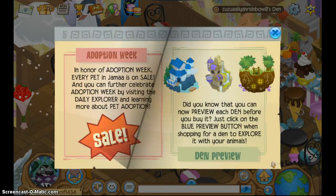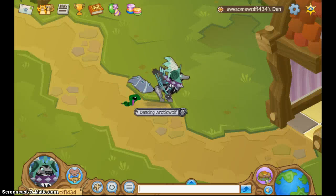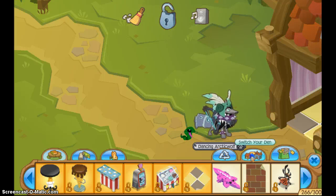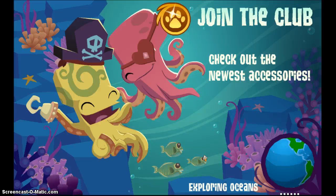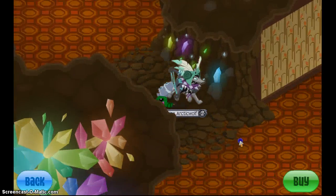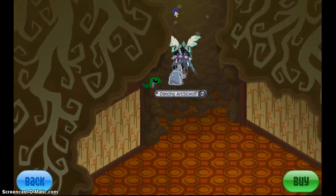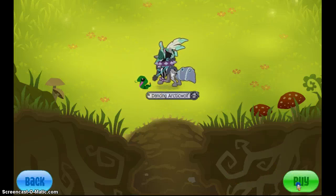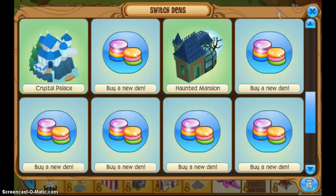Now you can preview dens — I think that's really cool. I'm going to show that to you right now. In honor of Adopt a Pet Week, every pet in Jamaa is on sale. So let's do a den preview. This is a den preview — a lot of people have been in this den, but now you can actually preview the den. I wish I was able to preview the crystal den because that thing is huge and I did not know it was that big. So if any new dens come out, you don't have to go searching for someone who has one — you can just click preview and even hit buy right here.